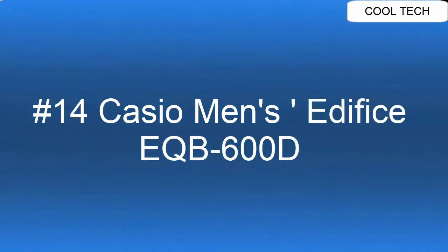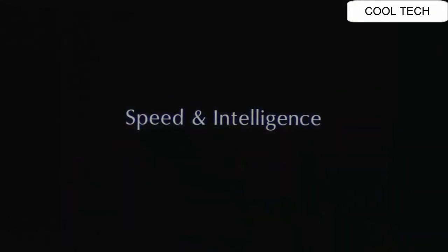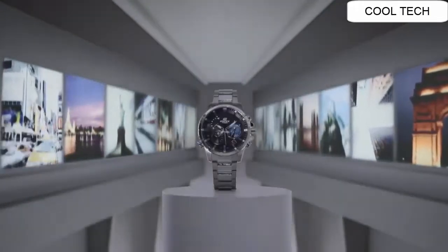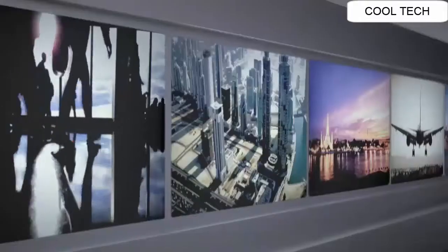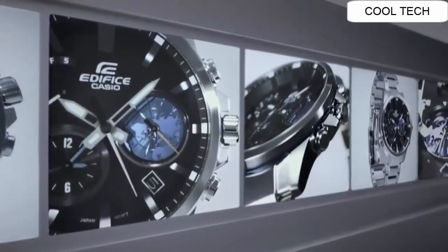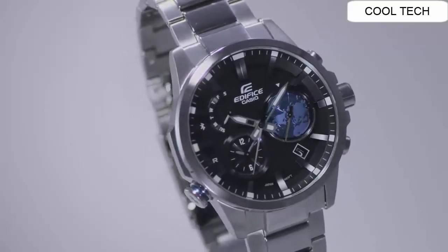Top 14. Item Shape Round. Display Type Analog Digital. Case Diameter 47.3 mm. Case Thickness 13.3 mm. Band Material Stainless Steel. Band Width 2.50 cm. Band Color Silver. Dial Color Black. Special Features Timer. Item Weight 6 oz. Movement Quartz. Water Resistant Depth 100 m.